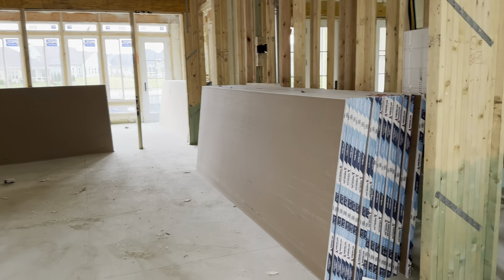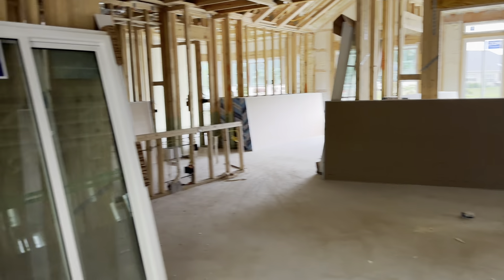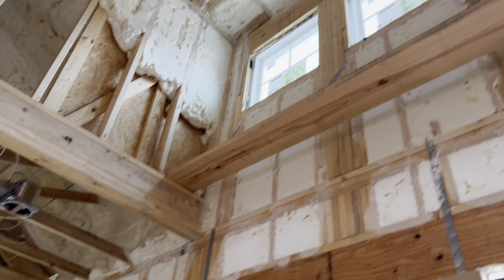So drywall is here, so we should be getting it put up here very shortly. And that's a pretty fast process. As you can see when we walk in, this one's going to be very similar to the Pamlico Sound Alt.